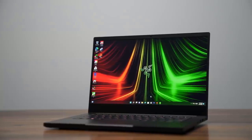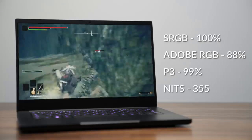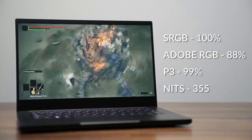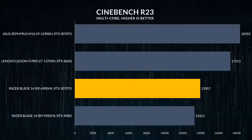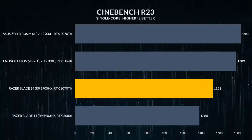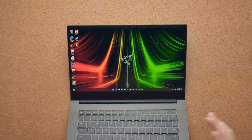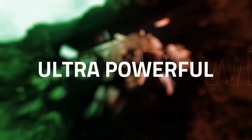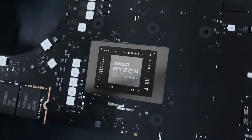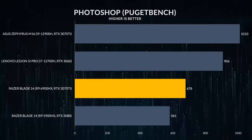Our Razer Blade 14 has an AMD Ryzen 6900HX CPU, an NVIDIA GeForce RTX 3070 Ti discrete GPU, 16GB of memory, and 1TB of storage. Razer offers only three pre-determined configurations. The base model has a 1080p 144Hz display paired with an RTX 3060, while the other two have a 1440p 165Hz display with an RTX 3070 Ti or 3080 Ti. All three models share the same CPU, memory, and storage, and all three GPUs have a TGP of 100W.